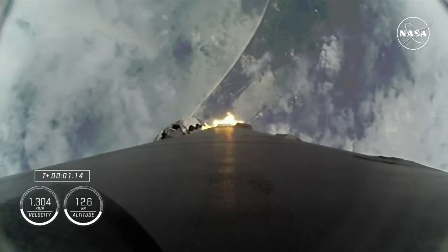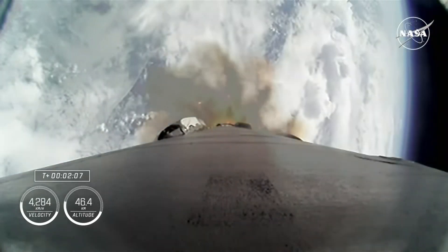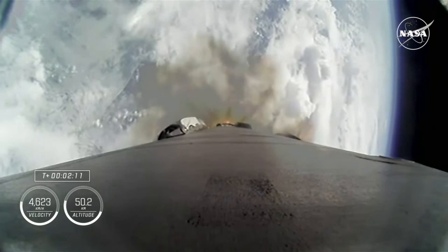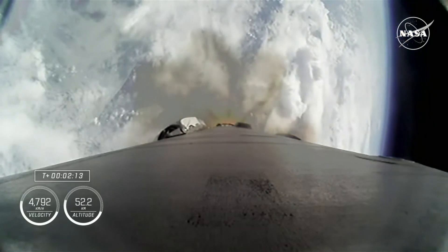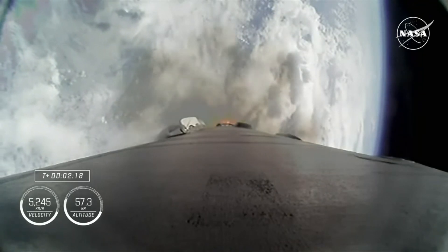Stage-1 throttle up. Two minutes in and the crew is now traveling over 2,600 miles per hour. Stage-1 is throttling down.